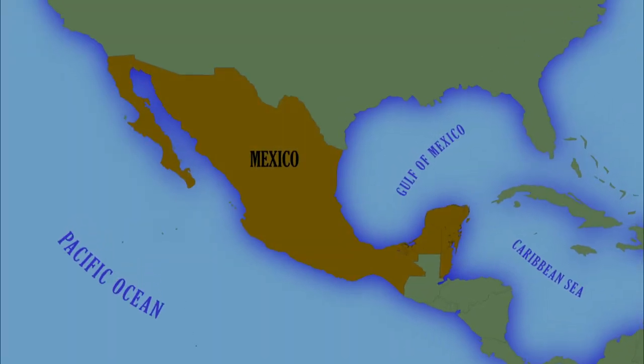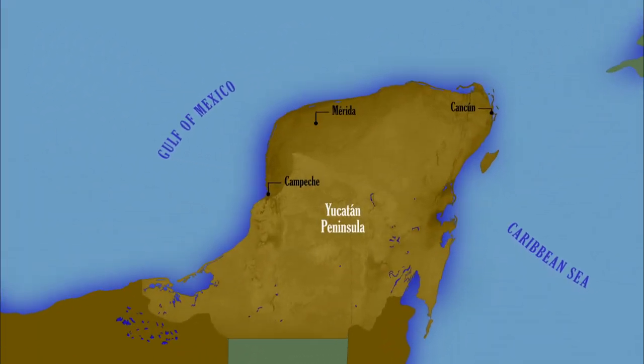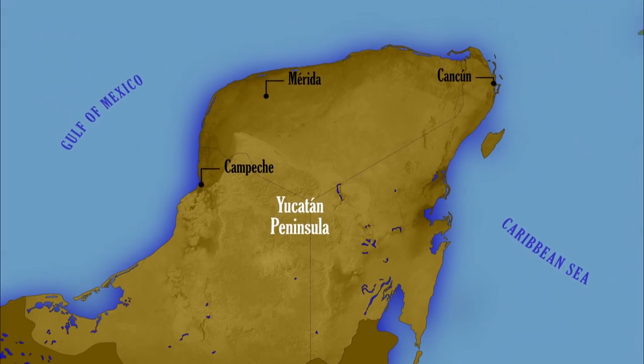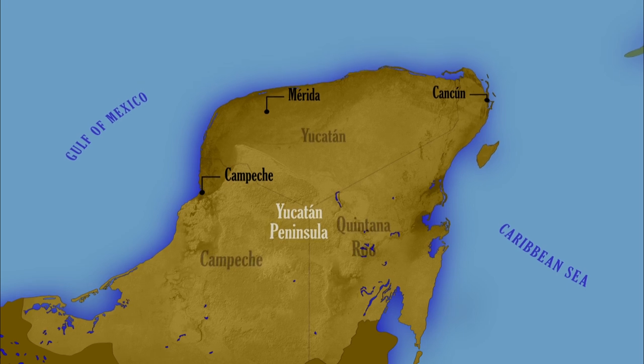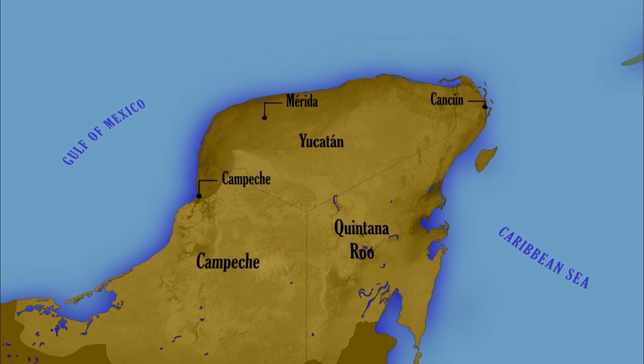In the southeast of Mexico, the Yucatan Peninsula separates the Caribbean Sea from the Gulf of Mexico. The Yucatan is one of the heartlands of the Maya civilization. The peninsula comprises three of the 31 states that make up the Republic of Mexico.